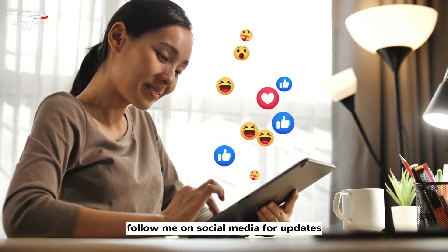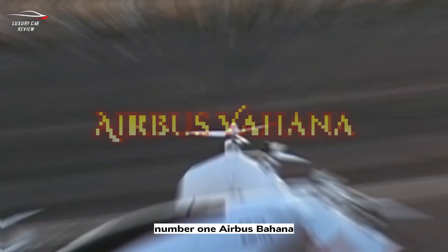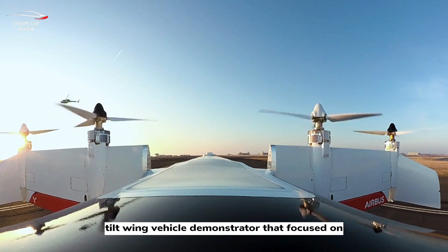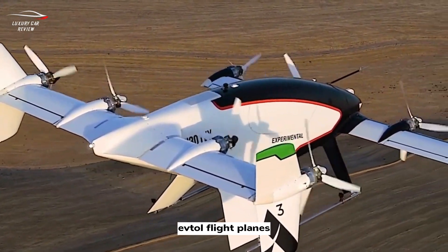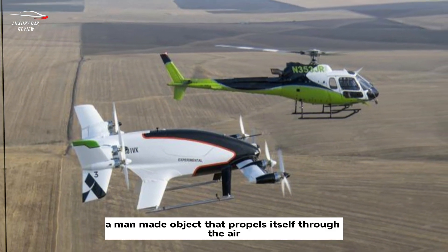Number one: Airbus Vahana. Vahana is an all-electric single-seat tilt-wing vehicle demonstrator focused on advancing self-piloted electric vertical takeoff and landing (eVTOL) flight.